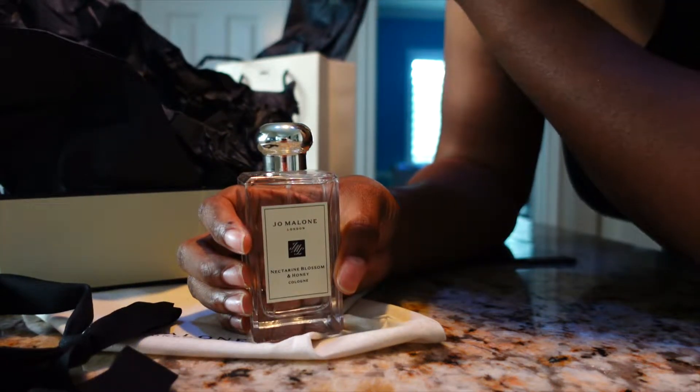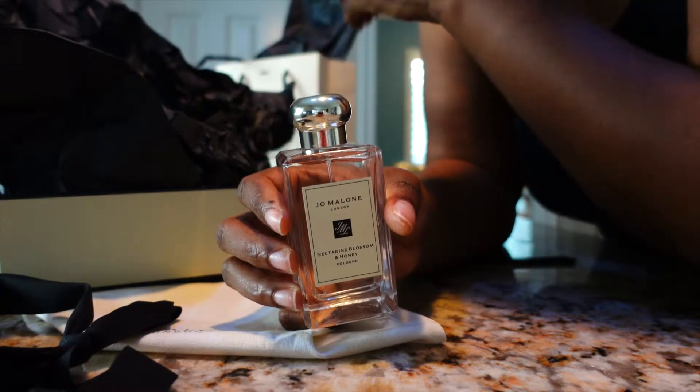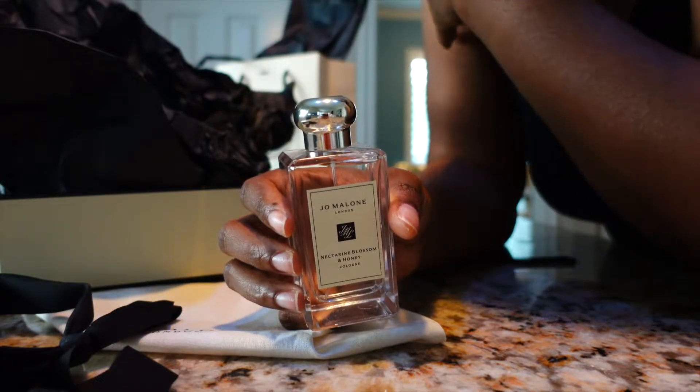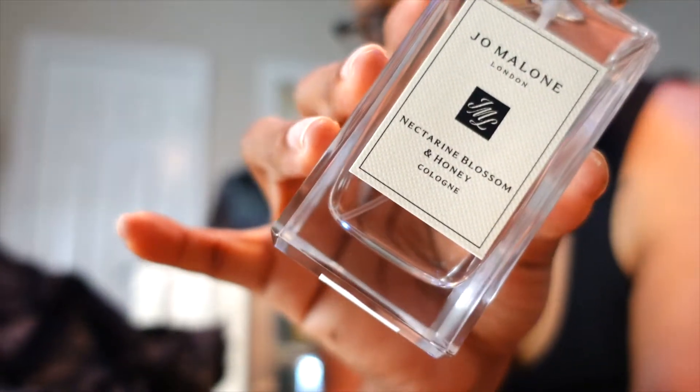If you're near a Jo Malone or Sephora, smell it because it's really unique. It's not like anything else. You know how some perfumes we gravitate towards all kind of smell very similar? This one in particular smells nothing like anything else I have. It smells so good.